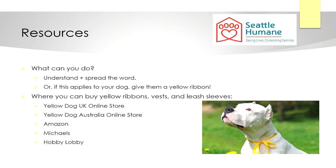So, what can you do? The best thing you can do is be mindful next time you see a dog with a yellow marker. On top of that, you can spread the word so other people can have the same mindfulness. Also, if this applies to your dog, give them a yellow ribbon.